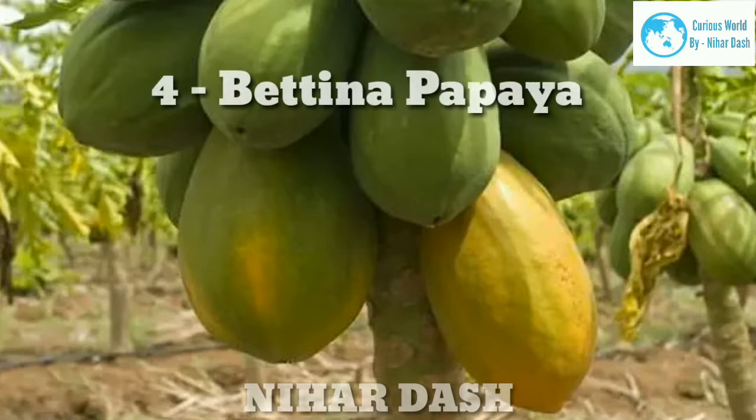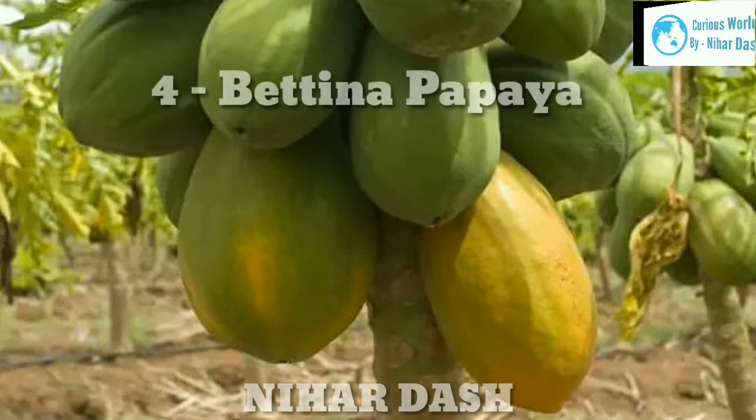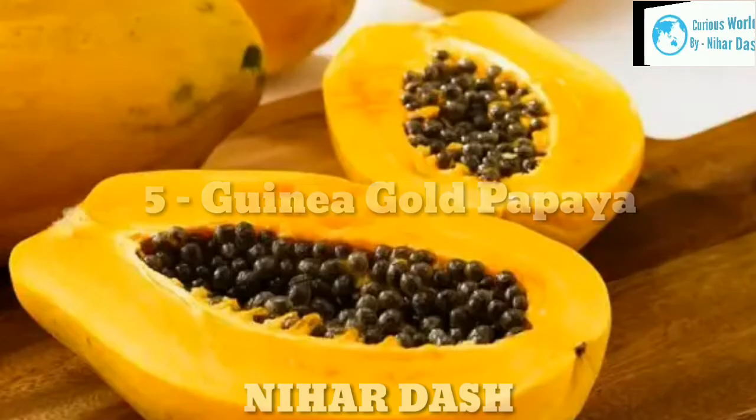Four: Bettina Papaya. Bettina variety is mostly grown in Queensland, Australia. This easy-to-grow papaya has round fruits, each weighing around three to five pounds, with sweet flesh and few seeds.